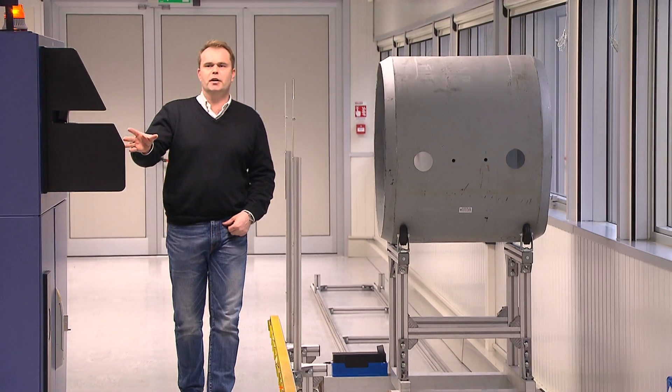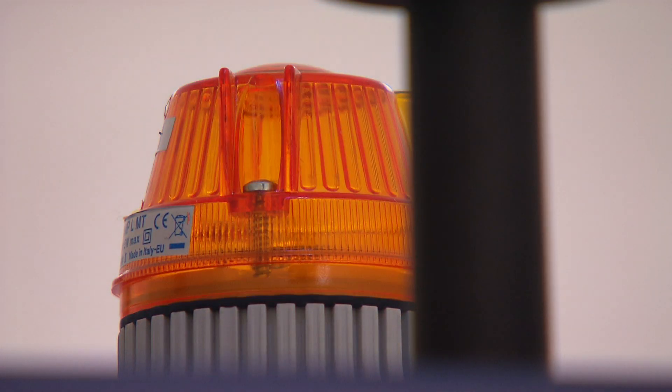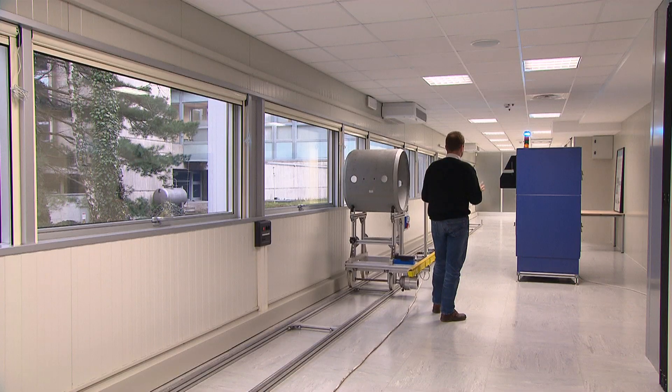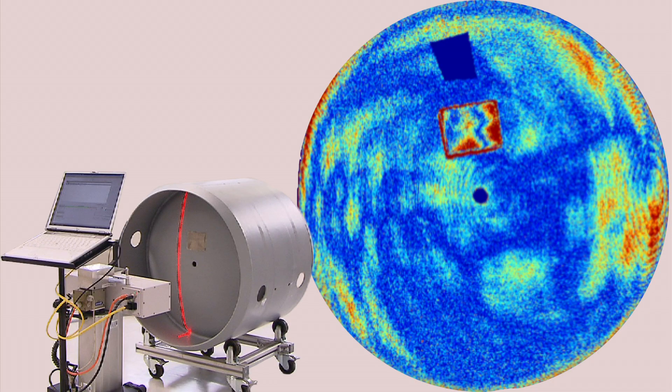The system has all the references that were acquired previously as a reference. For every cylinder that passes through this system, the 3D fingerprint will be analysed. The correct one will, for instance, look like this. And this will be an image of a cylinder which is not the right one.